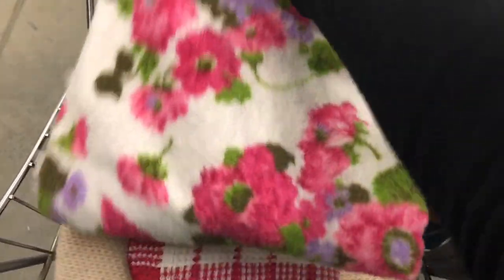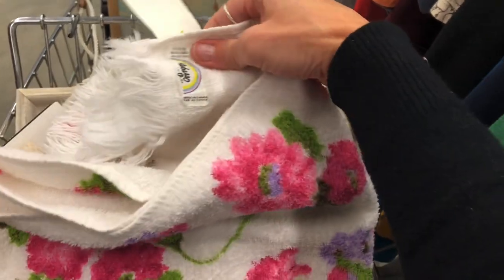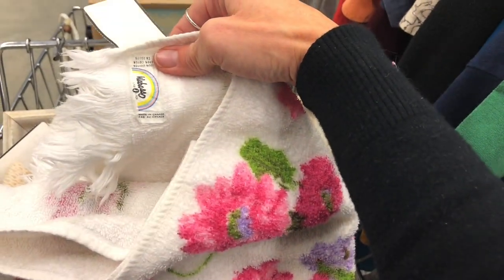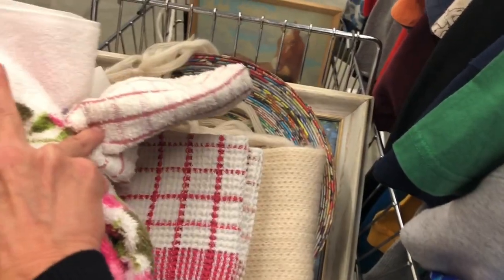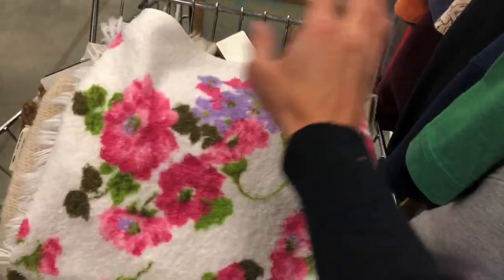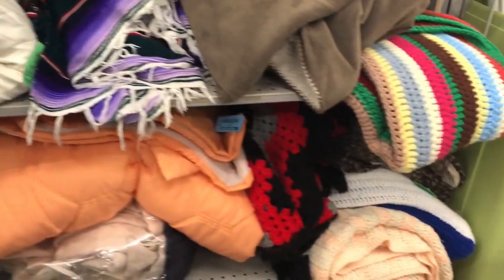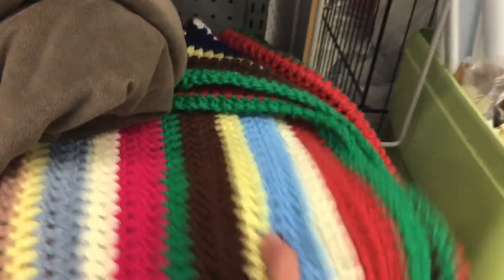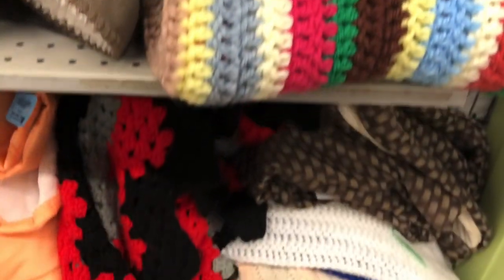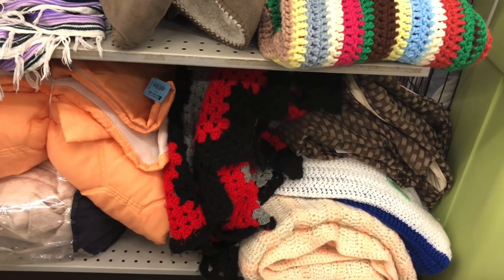I also found this really bright vintage towel — it is a Wassabo, 100% cotton, made in Canada. This looks like probably the 1980s. I'm going to grab that. I don't see any other linens I'm interested in — they don't have any afghans in my colors or style — so I'm going to go check out another area.